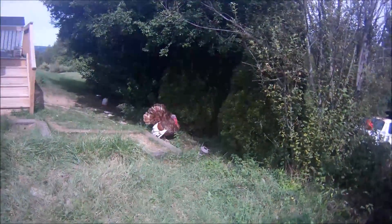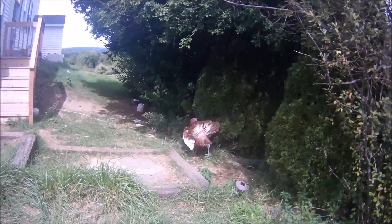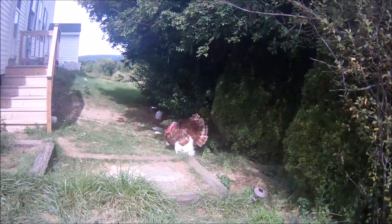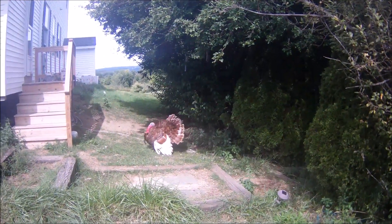And over here is Tom Turkey. He's not too happy with us — he's giving me the tail. Okay, that's it for the update. Holes and poles are going to be in the ground tomorrow.